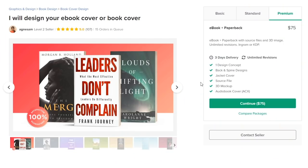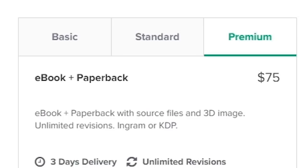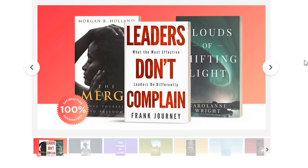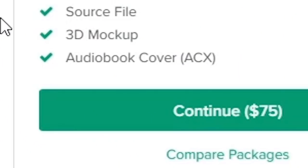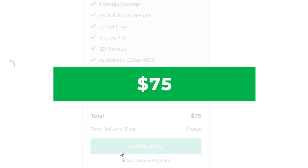Our next gig is done by Agnes Sam, a level one seller, at $75 — the next most expensive. There are some beautiful covers here. For the premium gig you get one design concept, back and spine designs, and a jacket cover, which is really big if you're looking to print a hardback on something like Lulu or Ingram Spark. And here's a cool one — ACX. That's really awesome. I'm excited about this one.